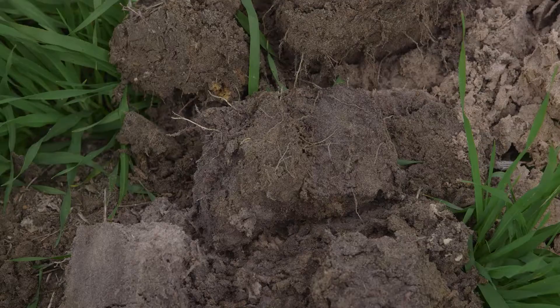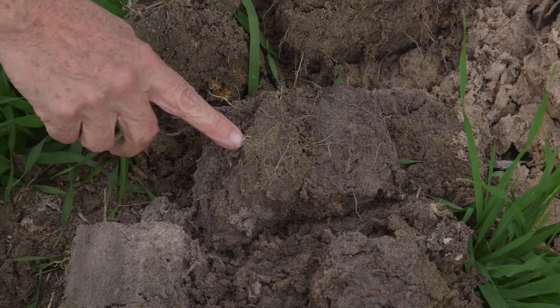Subsoil compaction is an increasing problem in all crop areas, especially in Western Australia with some of our sandy soils. It's a problem because machinery size is increasing and there are a lot more passes over the paddock than there used to be. Together with continuous cropping, there's a lot of pressure being applied to soils.